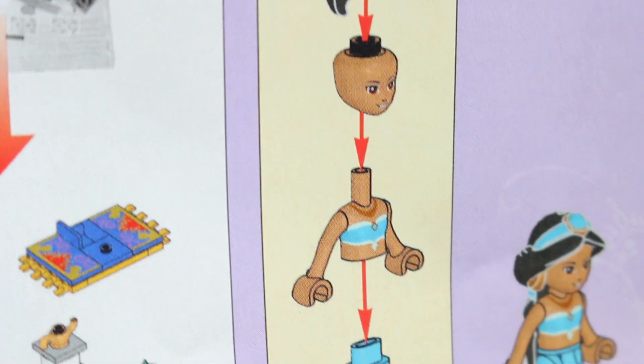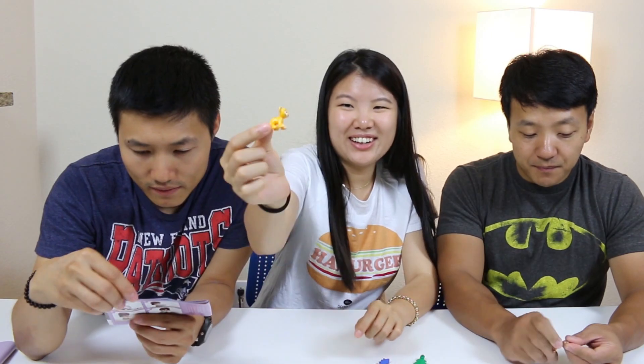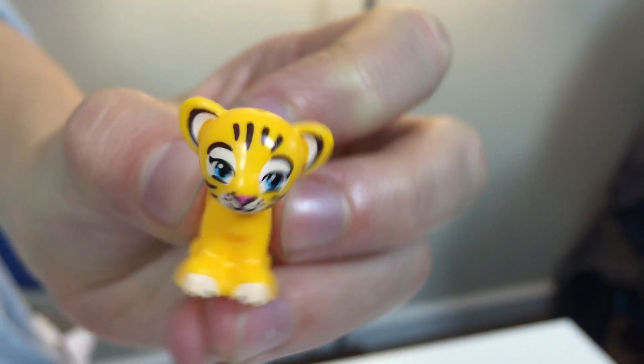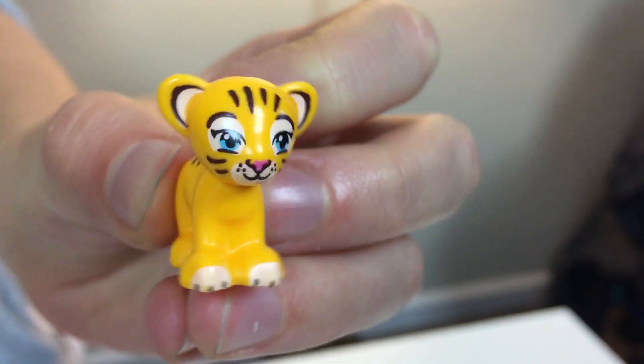I feel like the Jasmine put-together instructions are kinda creepy. Look at the little tiger! Oh, look at the tiger! So cute! Let's just build this.